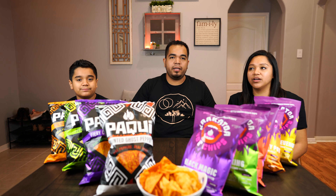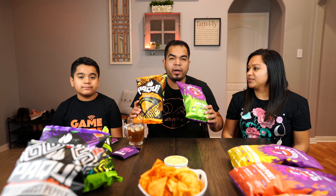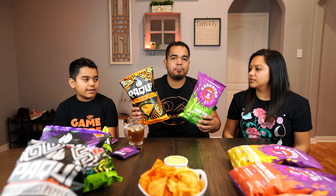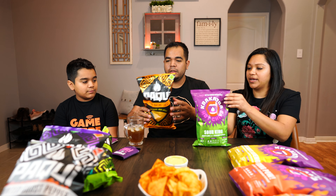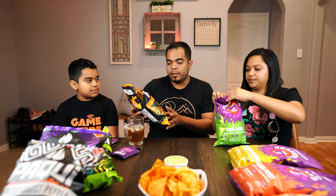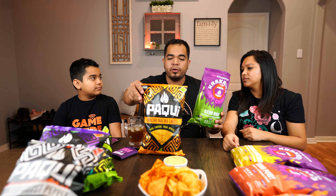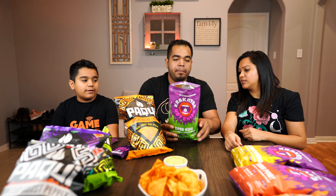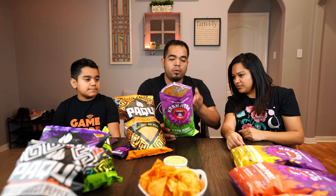We wanted to compare and see how a new competitor stacks up against Paki, which is an established brand. We're missing the jalapeño tropical flavor, so we couldn't find it despite going to many places. We're going to compare the least spicy ones from each lineup — not necessarily the same flavors — and give our thoughts on crunchiness, flavor, and all that good stuff.